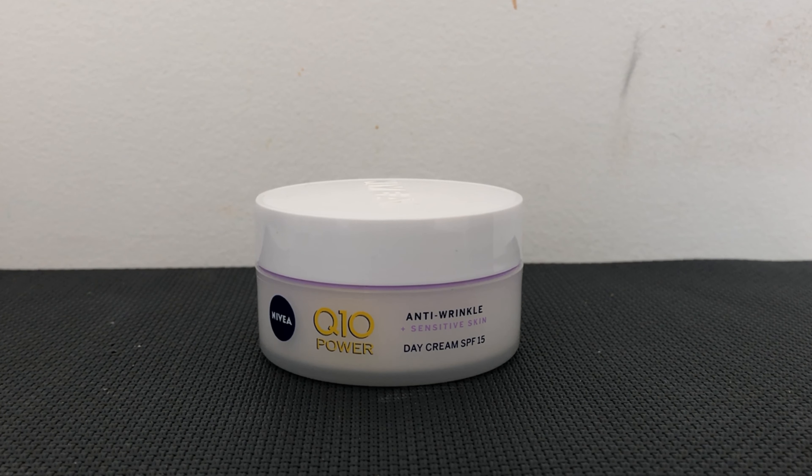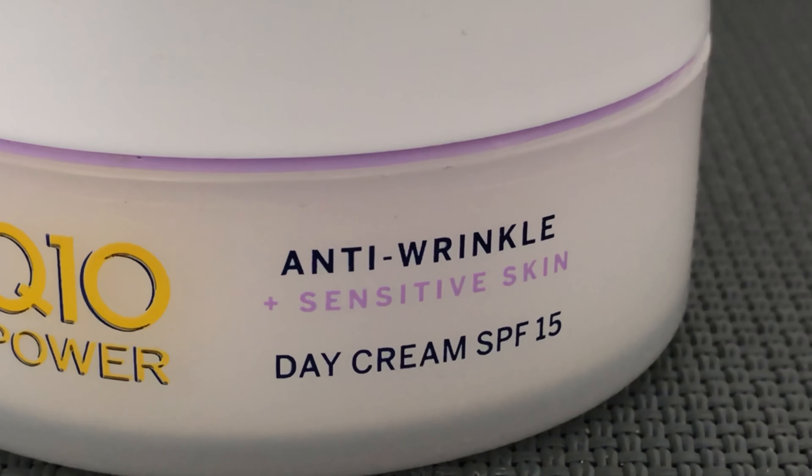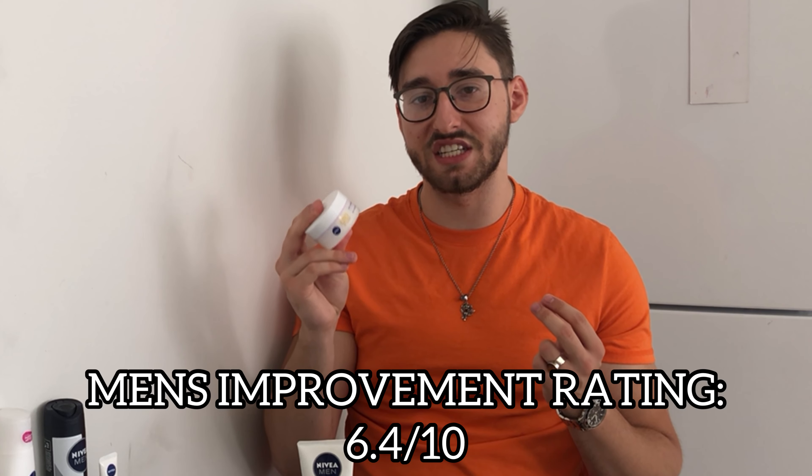The second moisturizer I mentioned briefly in my Q10 Power review is the fragrance free version of the Q10 AM moisturizer. In that prior review I thought the fragrance free version would be a lot better and less harsh on the skin, and I was right — it feels way better and is a win for Nivea. The only downfall is that it's a little expensive at around $23, which doesn't really match the product quality. Rating wise, this gets a 6.4 out of 10.